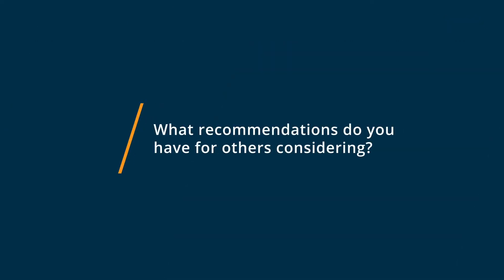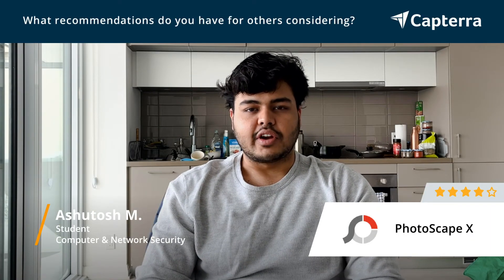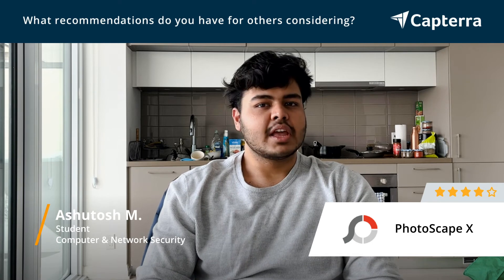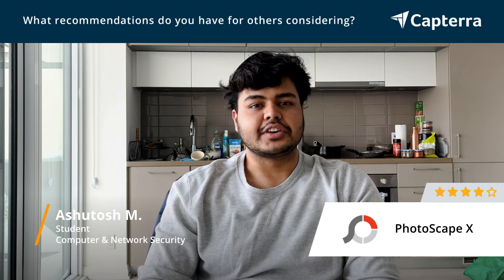Anyone considering Photoscape, I would urge them to go ahead on their website, download the free trial option and see if it works for them. If it does, give it a day or two, play around with it and you'll figure it out eventually.